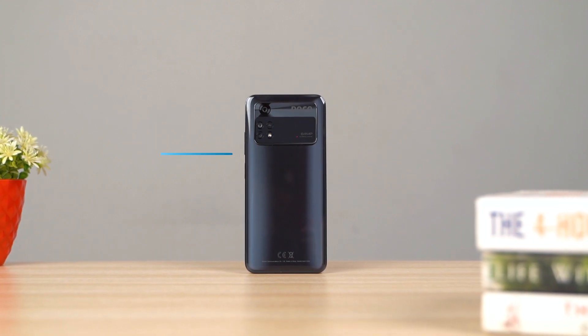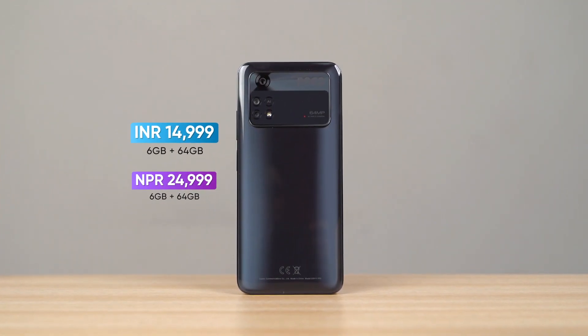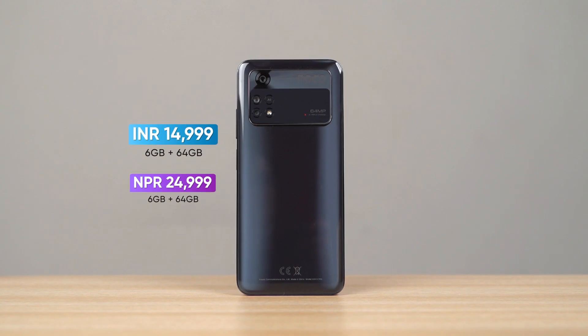For the price, based on India pricing, this should cost around 25,000 rupees in Nepal for the basic 64GB variant. So this will be a slight upgrade in terms of value.